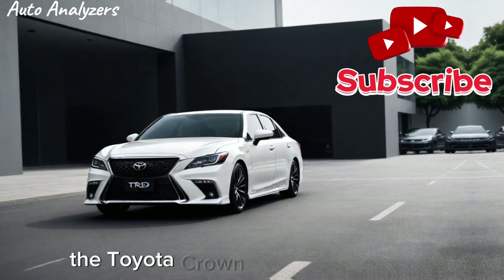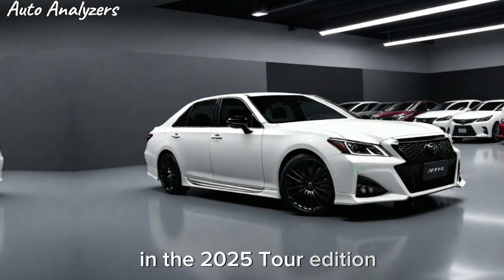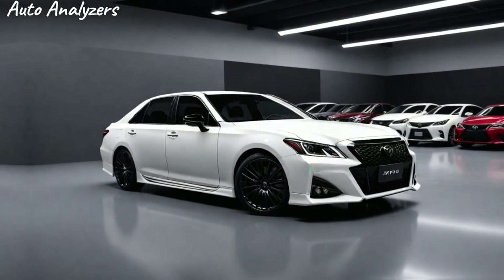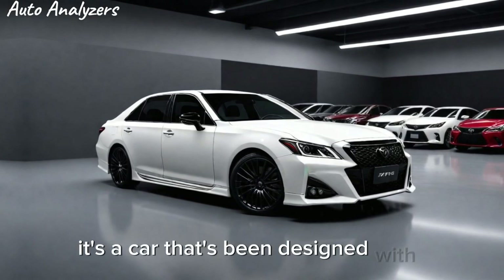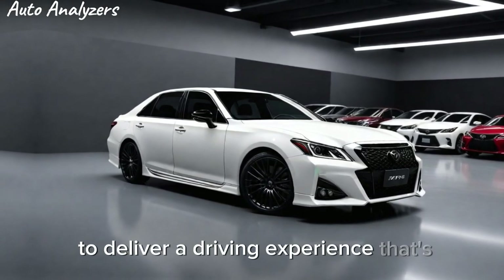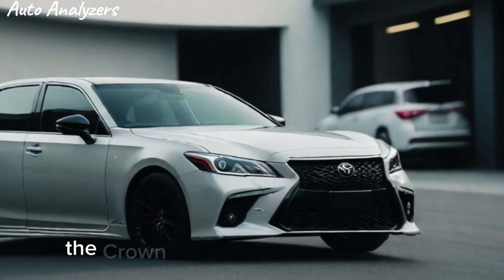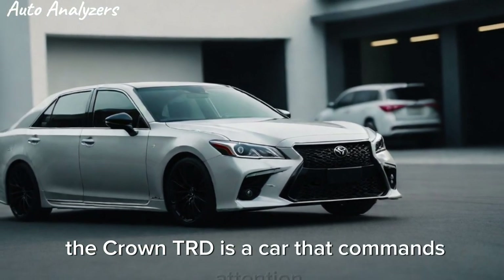The Toyota Crown has a storied history, and the 2025 TRD edition is the latest chapter in this legacy. It's a car that's been designed with a single purpose: to deliver a driving experience that's second to none. With its sleek lines and aggressive stance, the Crown TRD is a car that commands attention on the road.